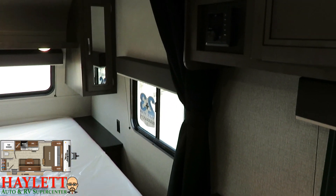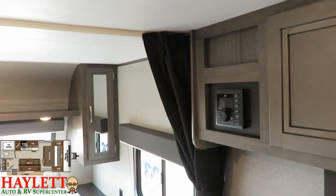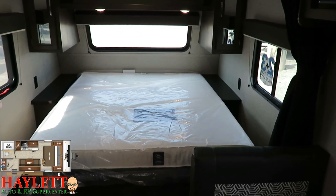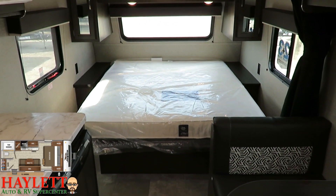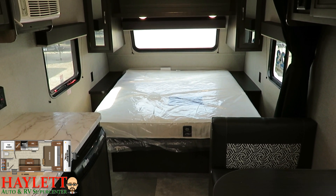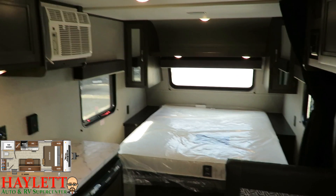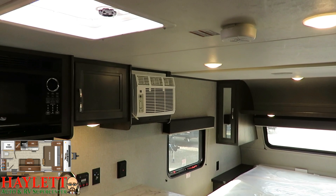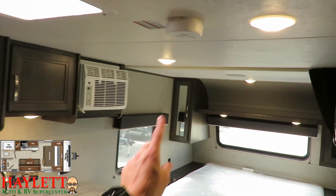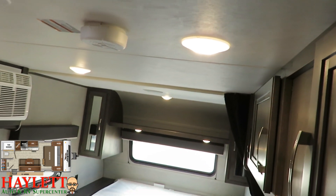You may also notice a privacy curtain right there to close off the front bed. Should you choose to fold down the dinette into a guest sleeper, or if you prefer more of an enclosed bedroom feel at night rather than an open concept, you can just pull that curtain. All the lighting is LED. The main cabin lighting on this side of the curtain is on one switch, and you have separate lights over there for the bedroom, with the ability to still control all lights individually.